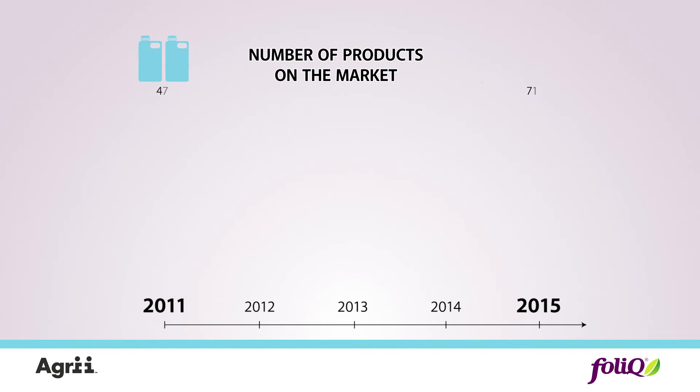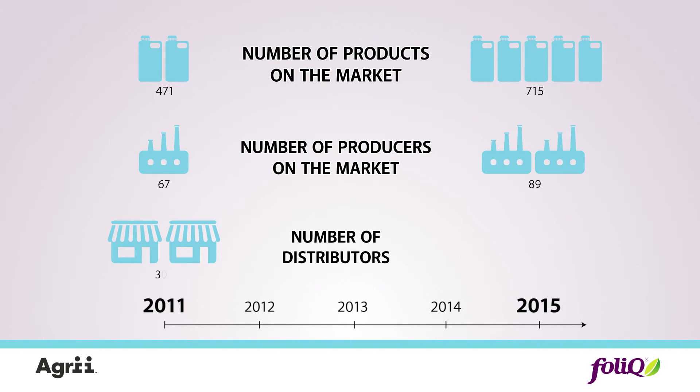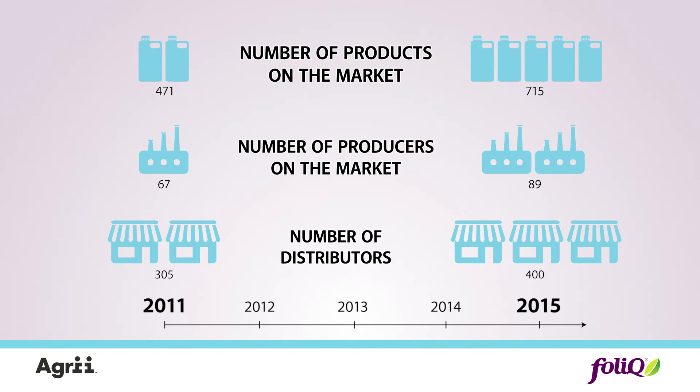Every year there are more and more products, producers and distributors on the market. The Folic brand has jumped to the forefront of this competitive market within just four years.